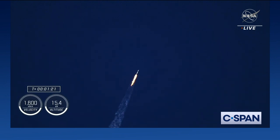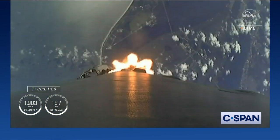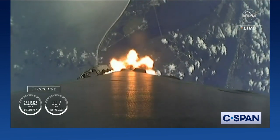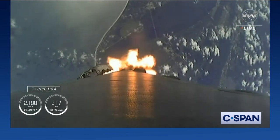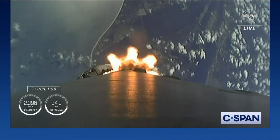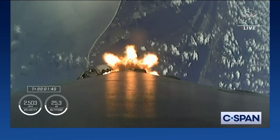Stage one bravo — copy one bravo. That call out for one bravo means we're in the second and final abort mode for the first stage, continuing to get good performance. The crew is already pulling over two Gs, and next up is going to be a couple of events in rapid succession.